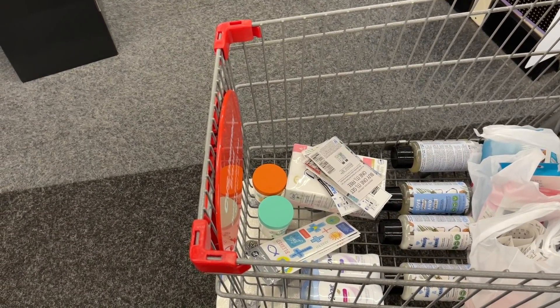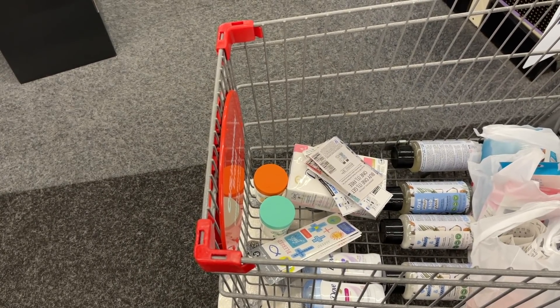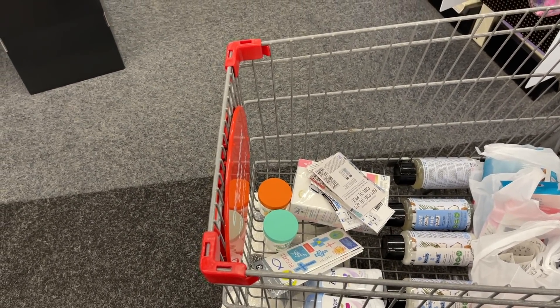I'm going to go up and do my next transaction now — we're going to do the Love Beauty and Planet, the Dove, the Hallmark, and the Garnier Fructis. Let's see how this deal goes.